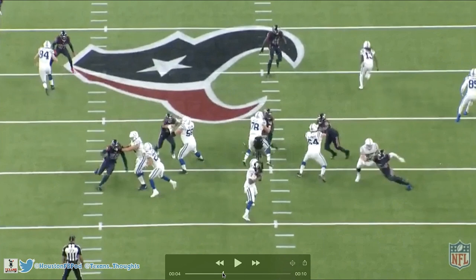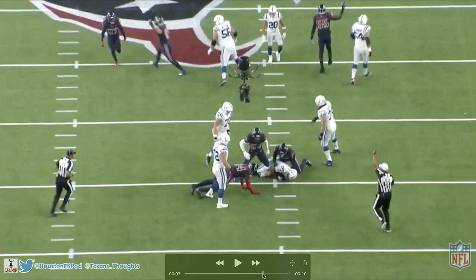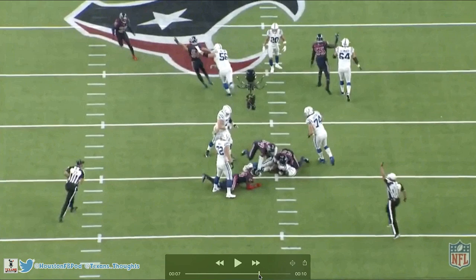He flips his hips towards the quarterback and boom — brings him down. Look at him just lunge forward for that sack. Brissett tries to step away from the pocket but he's not getting away. And then — wait for it — the celebration! I love this, he just gets me so hyped with these celebrations.